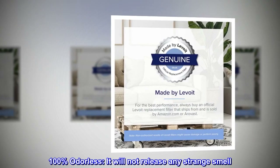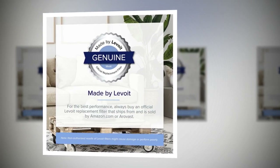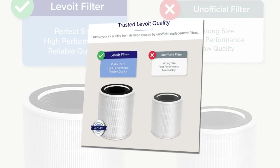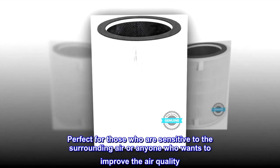100% odorless. It will not release any strange smell. Only works to remove unwanted odor and particles. Perfect for those who are sensitive to the surrounding air or anyone who wants to improve the air quality.